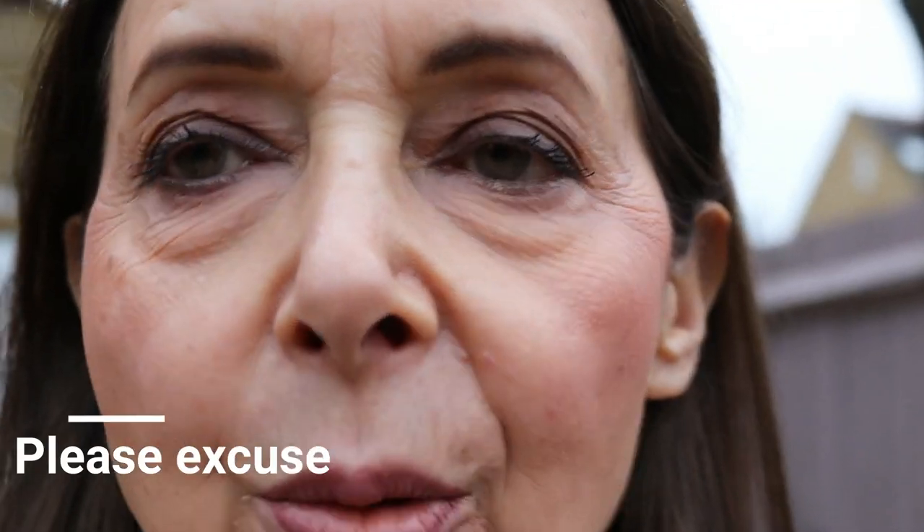We're all set. Here is the IT Cosmetics side — it doesn't look like it's settling into fine lines — and here is the Lisa Eldridge side, also looking okay. I'm not going to put any powder on so we get a proper test of each foundation throughout the day. I'll see you a bit later.